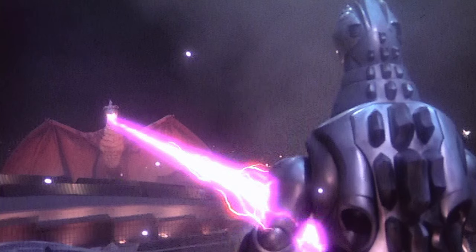Back to Rodan — a couple of his common abilities are his quick flight speed, life absorption, and atomic heat rays.